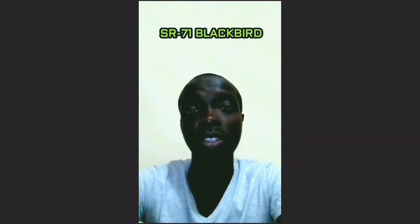Welcome to Koskaira Space. On this video we're going to be discussing about the SR-71 Blackbird.